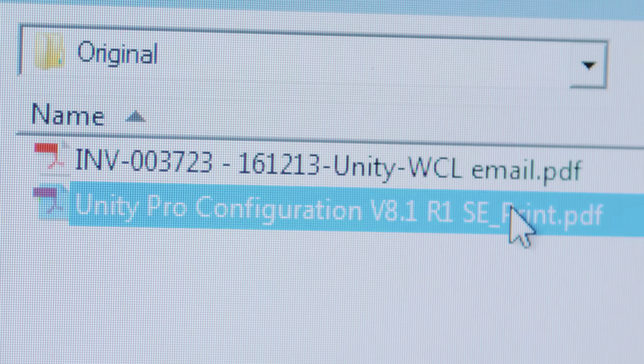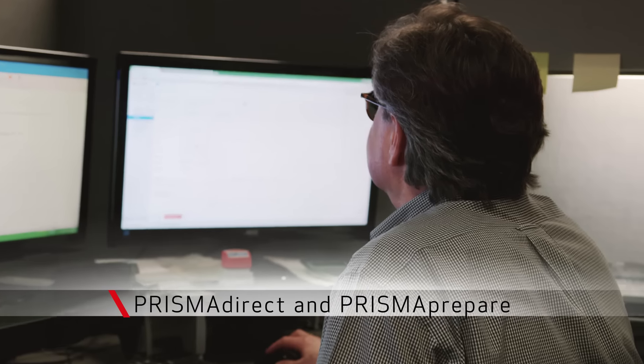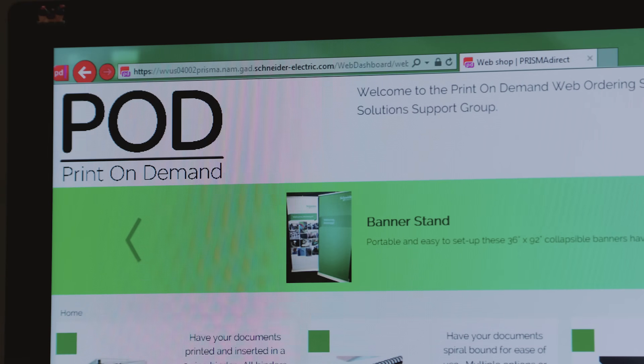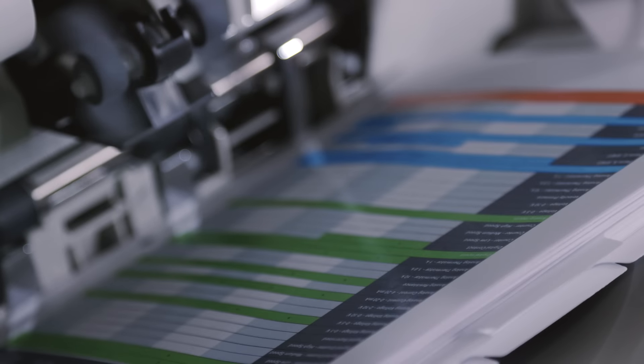Canon came back with the best solution with the Prisma Direct and Prisma Prepare platforms. It not only would integrate very smoothly with all of our Canon equipment, but also integrate with equipment that maybe isn't Canon's. Prisma Direct brought a level of engagement and self-help for the customers that we were really lacking in our workflow.